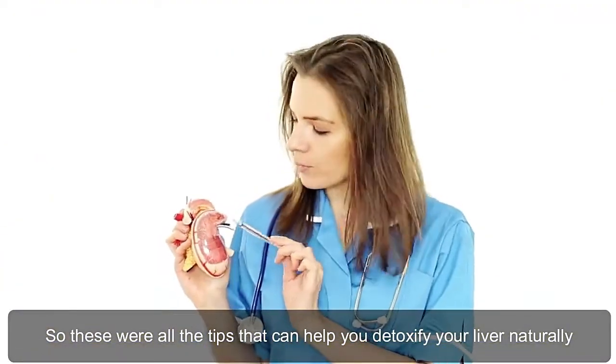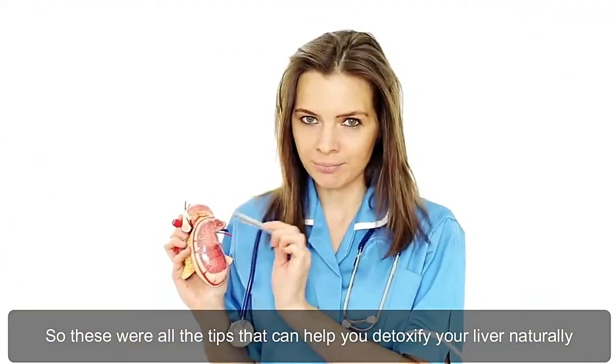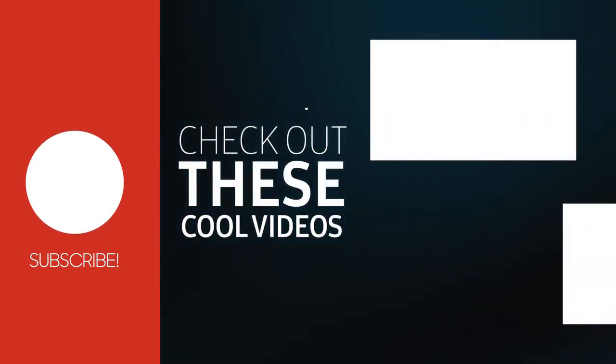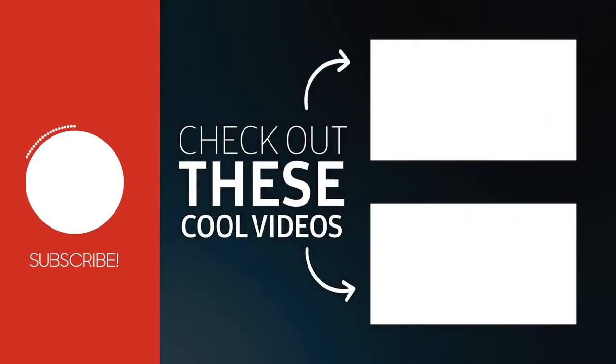So these were all the tips that can help you detoxify your liver naturally. If you liked the video, hit the like button and share it with your friends. Also, don't forget to subscribe to our channel so that you won't miss any of our amazing videos.